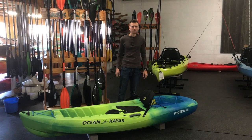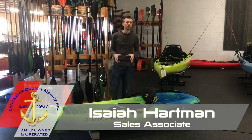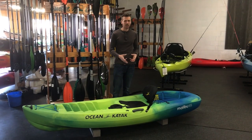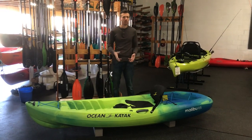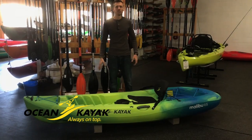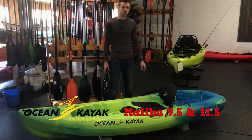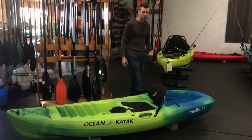Hey, Isaiah here at Lancaster County Marine. Today we're looking at one of the most popular sit-on-tops that we've done in the past year here at LCM — this is kind of like the COVID kayak for sit-on-tops that we sell. Very popular, high-volume boat. This is the Malibu 9.5, and we're going to group in the Malibu 11.5 as well and look at the features this boat has to offer.